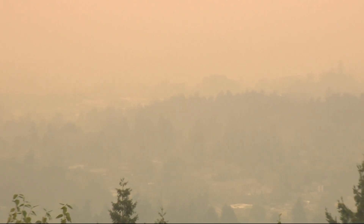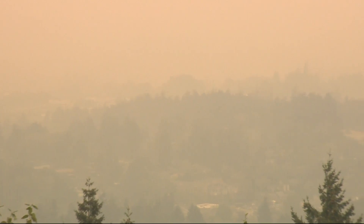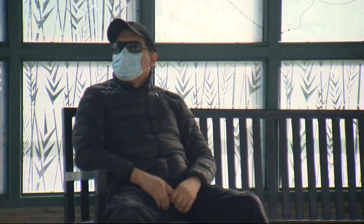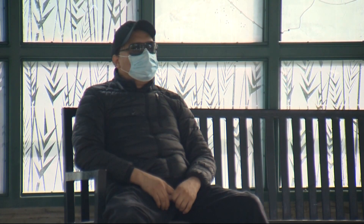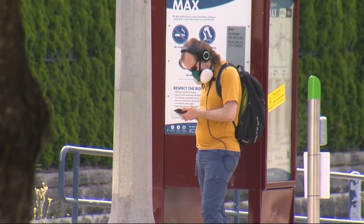If there's ever been a time to purchase an air purifier, it was this year. There was smoke from the wildfires that filled the air for days. And of course, there is COVID, which scientists say can travel through the air, but also can be filtered out of it if you get the right filtration system.